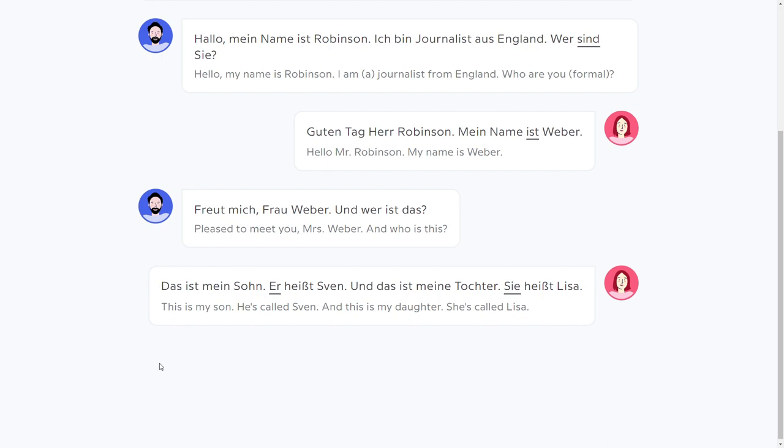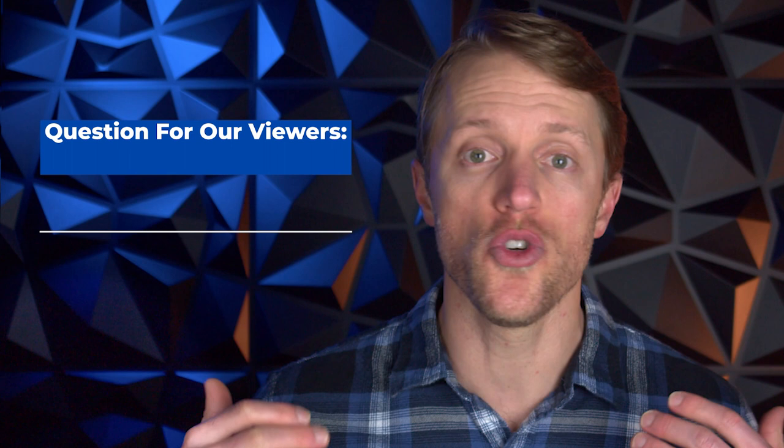Alright, so that covers my pros. Now let's turn the tables and talk about the things I don't like about Babbel. But before I get to that, I should mention that every single month here at Test Prep Insight, we give away a free language learning subscription to one lucky person. It's super simple to enter, everyone is eligible, and it takes less than 10 seconds. I'll put all the details down below in the description — you could win a free subscription to Babbel.